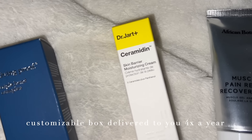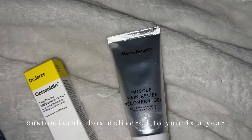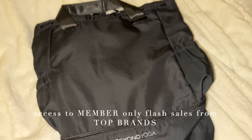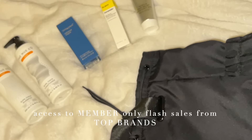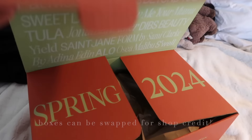You get a customizable box delivered four times a year with full-size beauty, fashion, fitness, wellness, and home products you get to choose. A subscription also gives you access to member-only flash sales where you can shop top brands for up to 70% off, like Free People and Fenty Beauty. All members can swap their box for shopping credit. Thank you FabFitFun so much for sponsoring this video — now back to the morning routine!